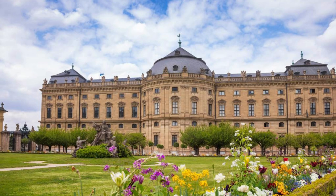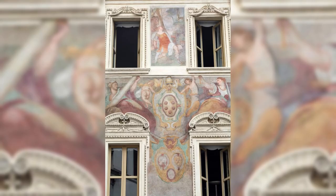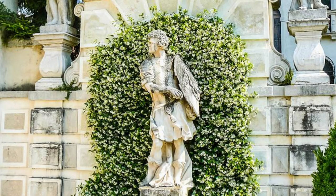Würzburg Residence. Step into the splendor of Würzburg Residence, a UNESCO World Heritage Site and one of Germany's finest examples of Baroque architecture. Explore its magnificent interiors, adorned with intricate stucco work, frescoes, and sculptures by renowned artists such as Tiepolo and Verschiefeld. Wander through its landscaped gardens, adorned with fountains, statues, and ornamental parterres, and marvel at the beauty and opulence of this architectural masterpiece.